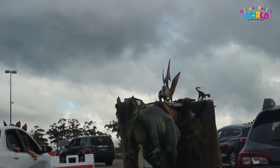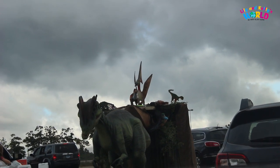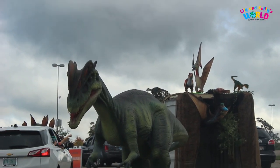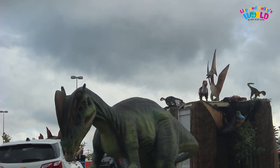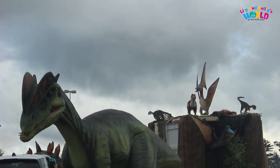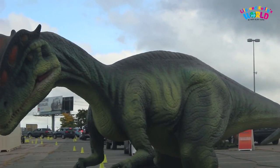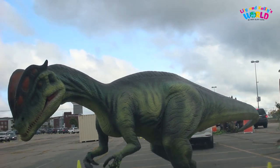Baryonyx was a carnivore and specifically it ate fish. We know that it ate fish because when the first Baryonyx was scaled in the 80s, it had fossilized fish bones and fish scales inside of its belly. As one of its last meals was fish, this could be the earliest evidence of anyone in the UK ordering fish and chips.